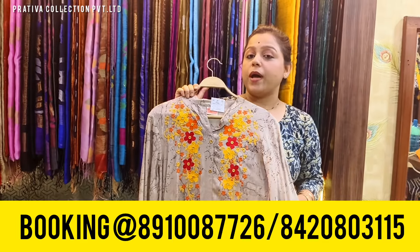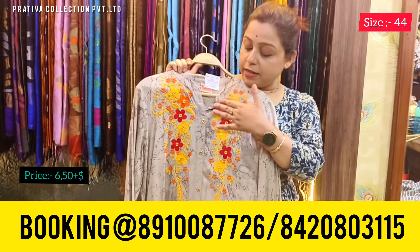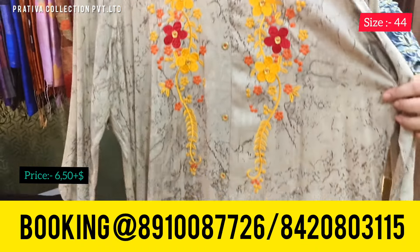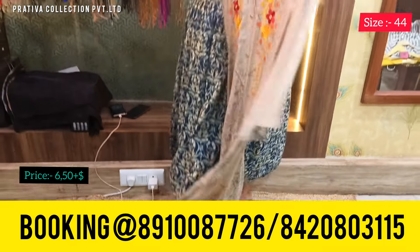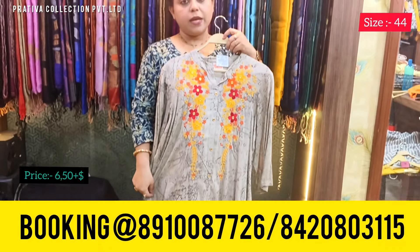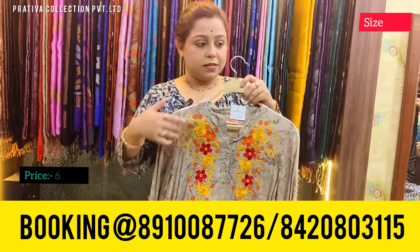Coming to the next one, which is one more very pretty kurti in light gray color with a Chinese collar and a beautiful embroidery yoke. It has a marble kind of print — a shibori kind of print — in the entire body. Absolutely a pretty piece. Price for this kurti right now is only 650 rupees. The available size is 44.